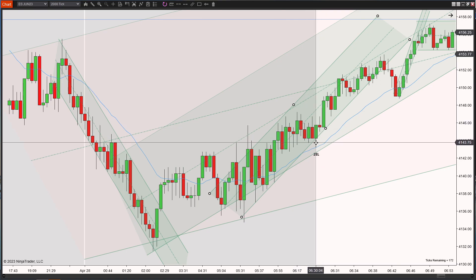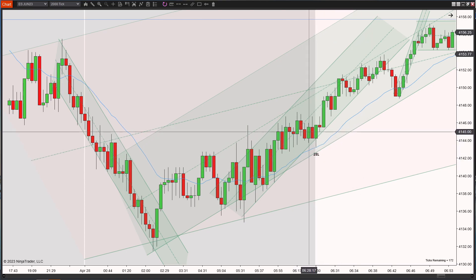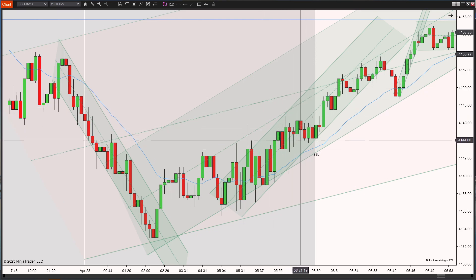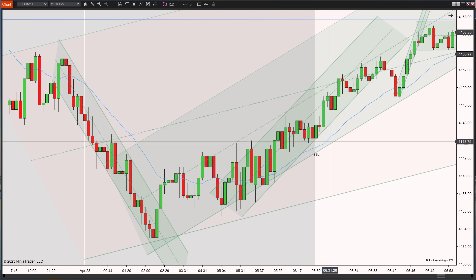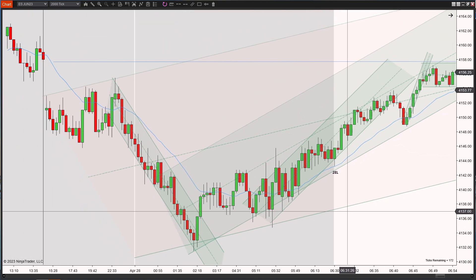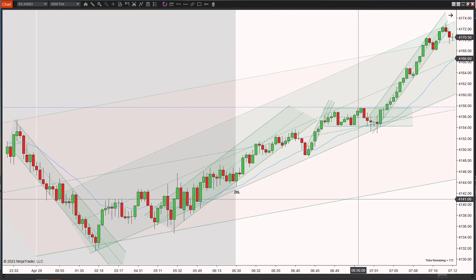It was also right at the open, which can be super volatile because it's on the very first minute. I started looking at the markets around six o'clock and saw this setup, but I wasn't ready to take it. I felt it was a little bit early in the day to jump in on a trade too soon, and price continued moving up.